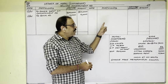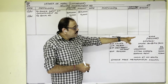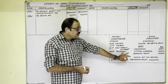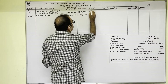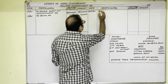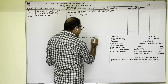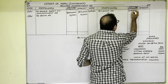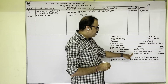The consignee sold 180 cycles at the rate of 1,200 rupees each. This is income, so on the credit side of the Consignment Account. Date is 31st December 2021. Entry: 'By Shiva Account' — 180 cycles × 1,200 rupees = 2,16,000 rupees. For sales, there is no separate invoice price, so the same amount is written in both columns.